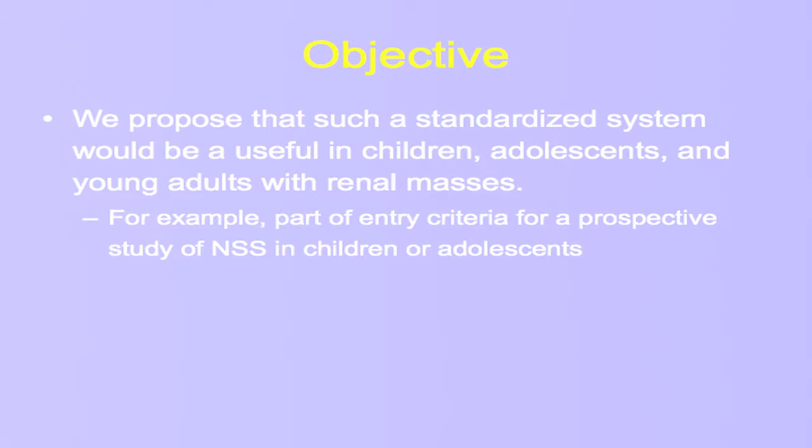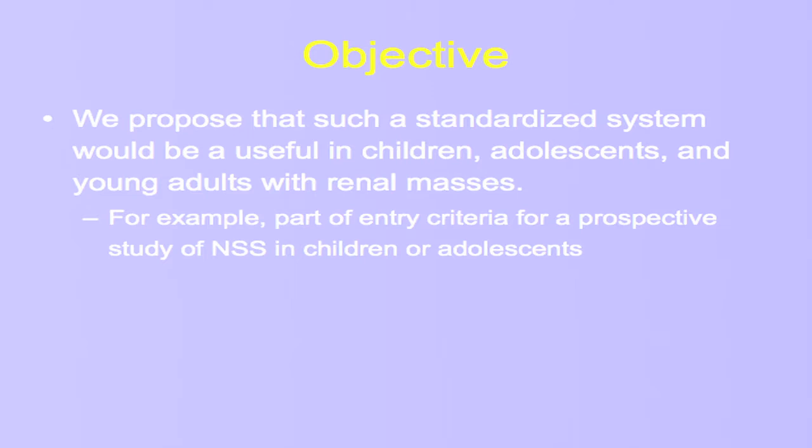Our thought was that such a system like renal nephrometry would be useful in a patient population of children, adolescents, and young adults. In the future, our goal would be to use it as entry criteria for a prospective study looking at what nephron-sparing surgery's role should be in these patients.